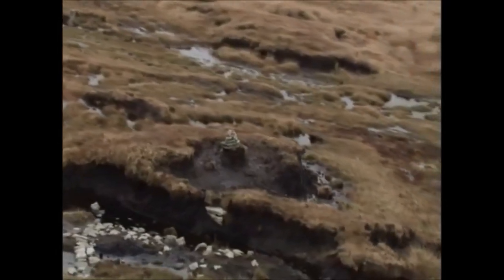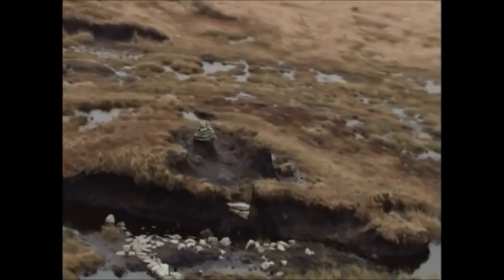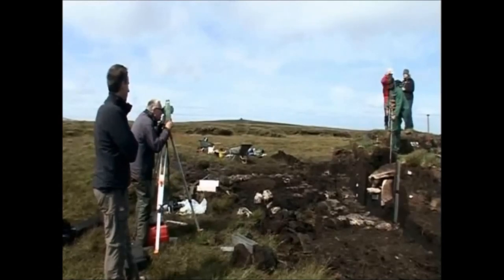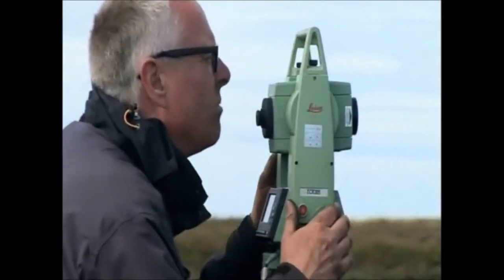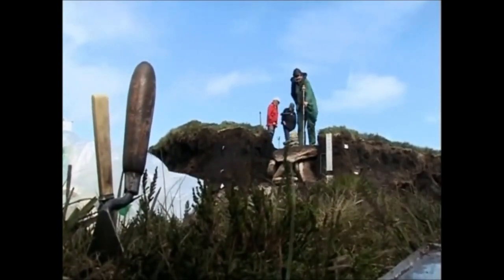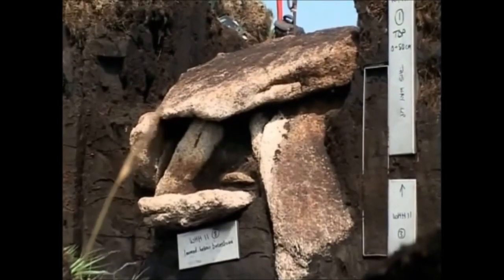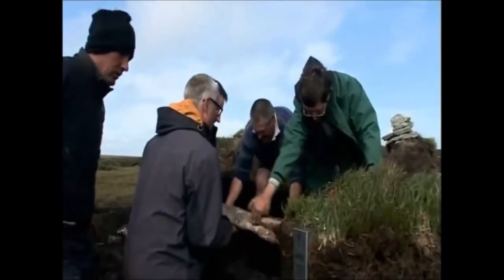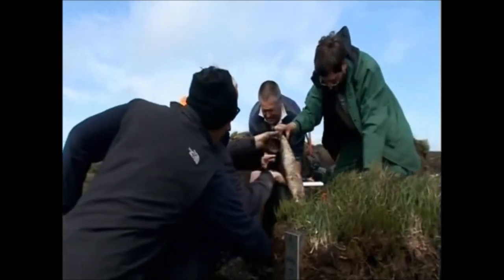And that's exactly what's happened. A chance discovery of a buried kist on Whitehorse Hill, high in a peat bog on the northern moor. The kist had been untouched for nearly 4,000 years, until 18 months ago, archaeologists from the National Park levered off the lid. What they found astonished them.